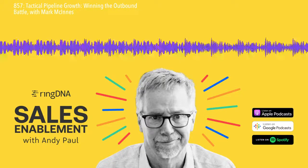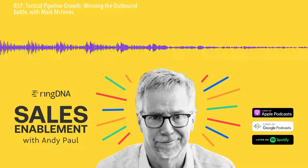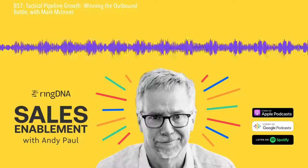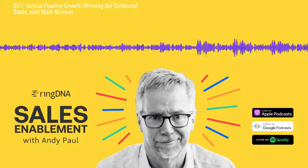Mark, welcome to the show. Thanks for having me on, I really appreciate it. Oh, my pleasure. So people probably recognize your accent — you're joining us from Australia.